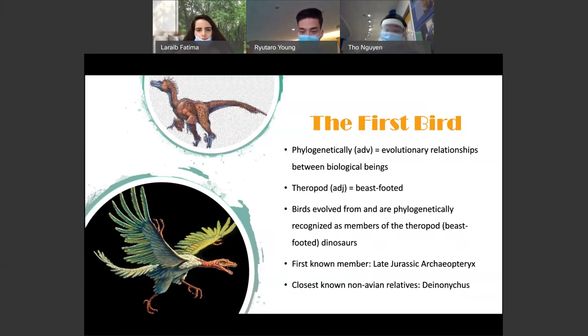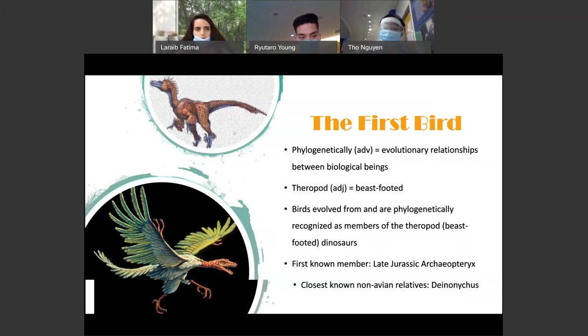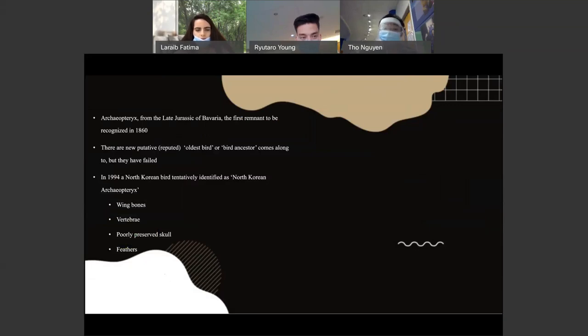The first known member from the late Jurassic is the Archaeopteryx. Their closest known non-avian — which means not flying — relatives are Deinonychus. So the Archaeopteryx is the one on the bottom left, and the Deinonychus is the top one on the right. Next, I'm going to discuss more about the Archaeopteryx. Archaeopteryx from the late Jurassic Bavaria is now known from seven skeletons and an isolated feather.